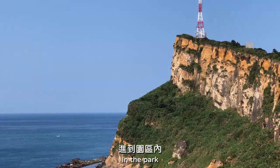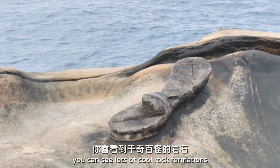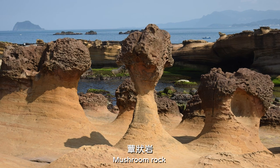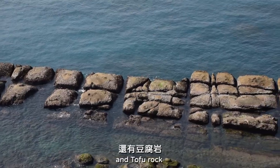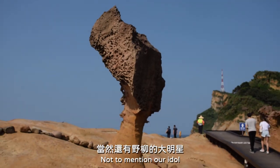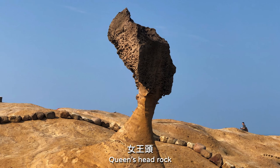In the park, you can see lots of cool rock formations with fun names, like Candlestick Rock, Mushroom Rock, and Tofu Rock. Yummy! Not to mention our idol, Queen's Head Rock.